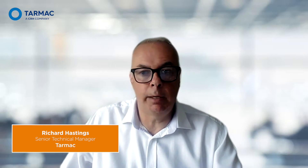Hello, my name is Richard Hastings and I'm a member of Tarmac's National Technical Team. In this session we'll be looking at how rubber-modified asphalt can provide a more sustainable asphalt option, and we'll be joined by members of Coventry City Council's Highways team who will discuss their sustainable approach to highways maintenance.